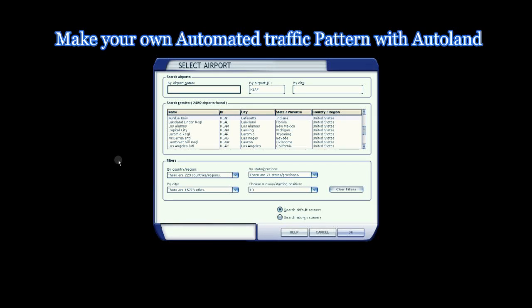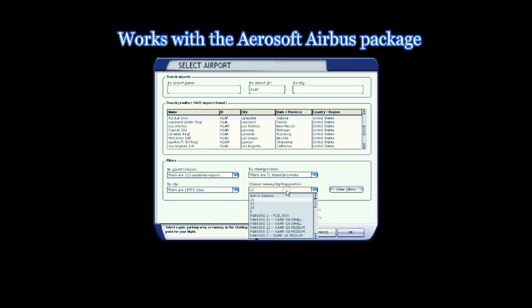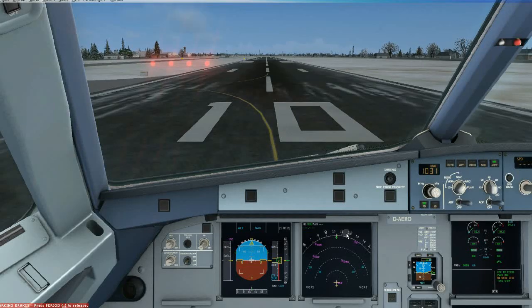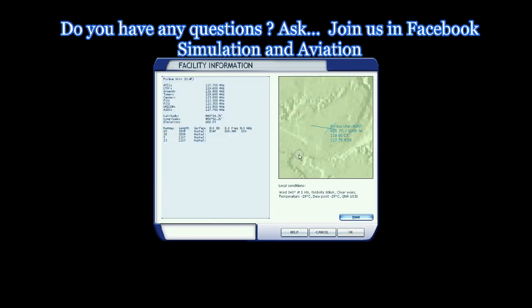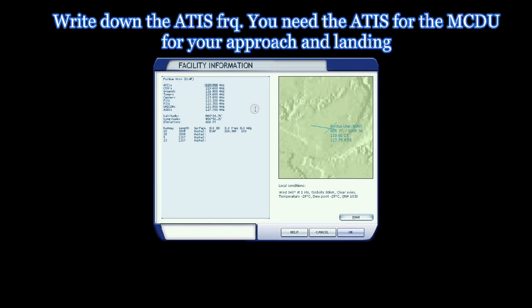Ramp control is waiting for you on 130.57. Okay, let's take TLS 3 and over to the ramp here, Canada. 340. Low ground, Flagship 3289, spot 9.